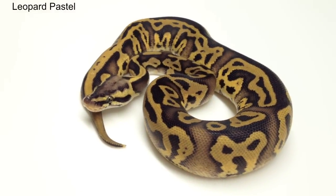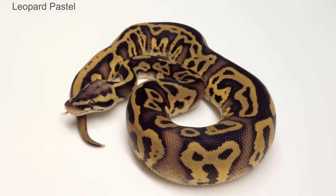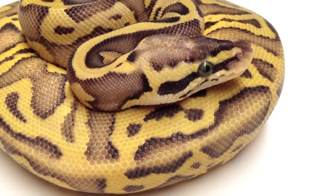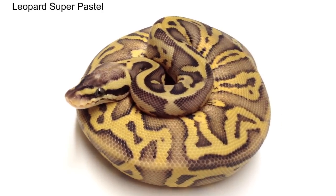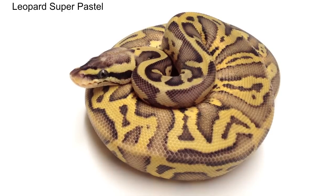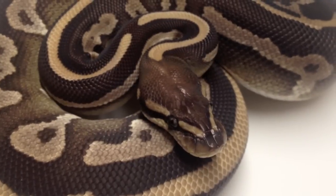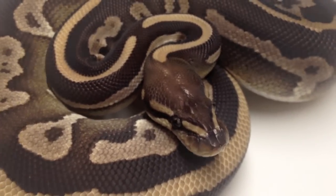In 2002, we obtained a piebald male that sired two clutches of eggs in 2005. Out of the 14 offspring, 7 were visual leopards. With a 50% ratio, we knew we were working with a new dominant gene. The name leopard was assigned to this gene because of the leopard yellow color that was created when the leopard pastel and leopard spiders were produced in 2005.